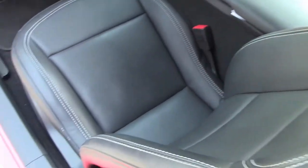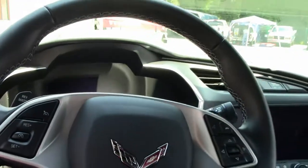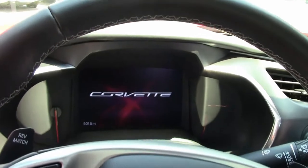With only 5,000 miles on it there's not a lot to talk about. It is like a car that has 5,000 miles on it — absolutely in like-new condition.